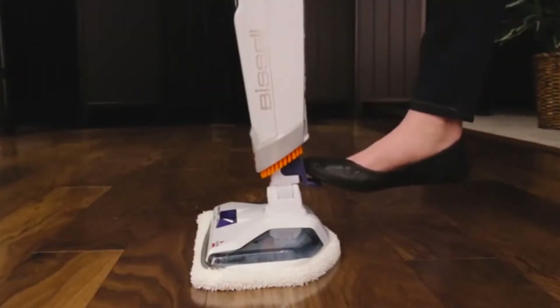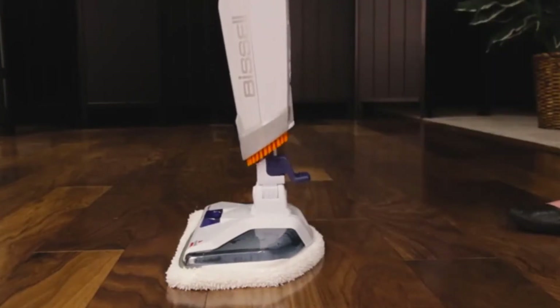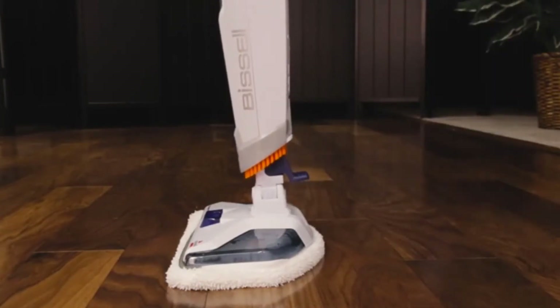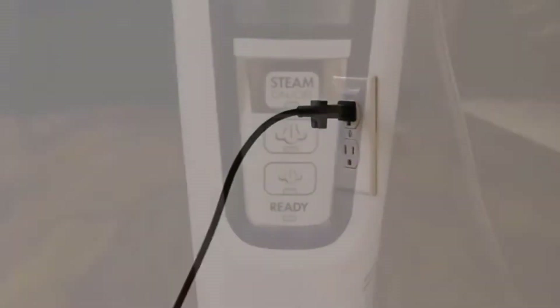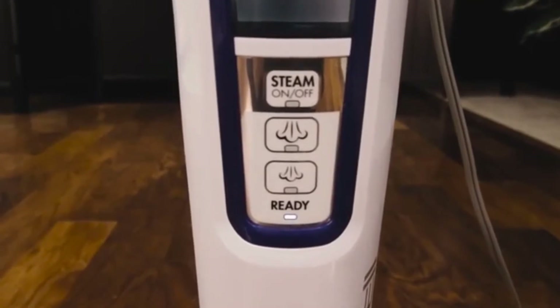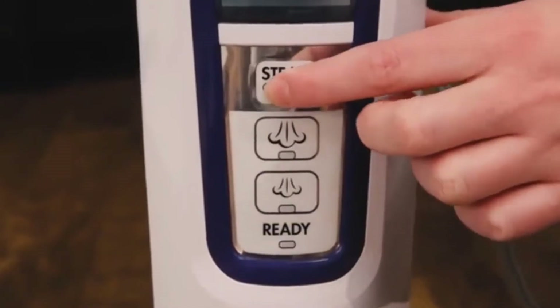A notable drawback of the Bissell steam mop is that it is driven by a power cord. In this day and age where most devices can work on rechargeable batteries, the Bissell steam mop does not — it uses a power cord, which can be a hassle when cleaning a large area.